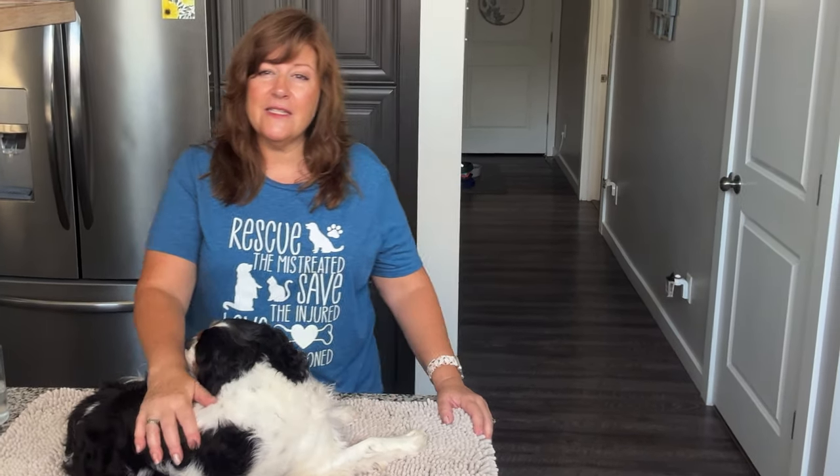I have three Cavalier King Charles Spaniels. All three of them came to me with terrible teeth. I rescued all three of them and the vets tell me that that is part of the breed. So I'm going to show you what I do to help their teeth. Certainly they are still getting cleanings because of the genetic nature of it, but anything we can do to help our dogs is amazing.